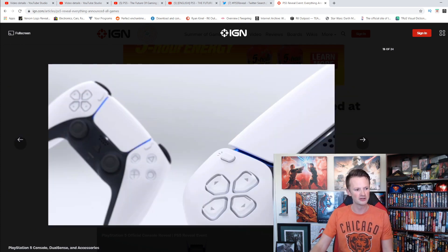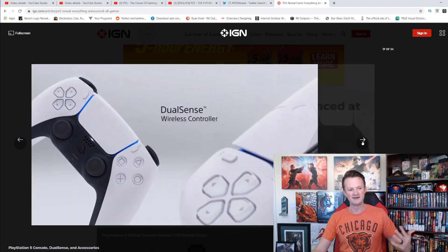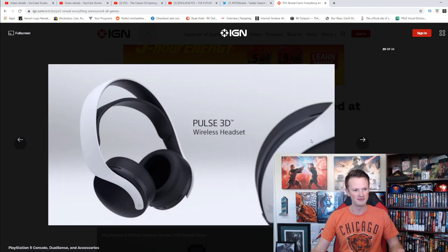A little better look at the controllers — a lot of people talked about these. I don't think they actually look that much different than the PS4 controller. There's a slight difference, a little more rounded feel, but the fact that it's white really makes it look a lot different. There's also a camera if you want, and the headset.